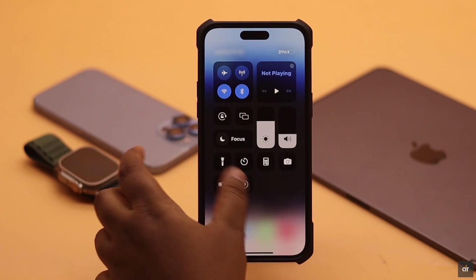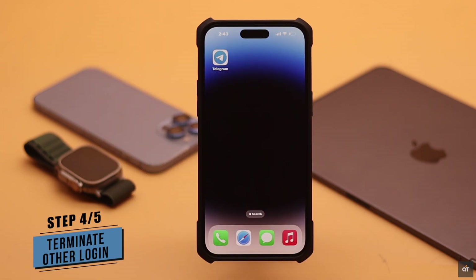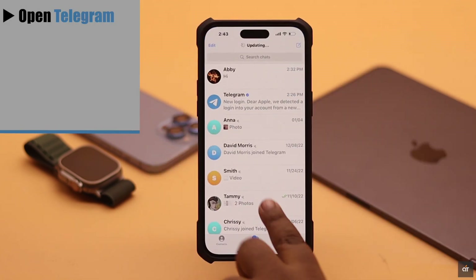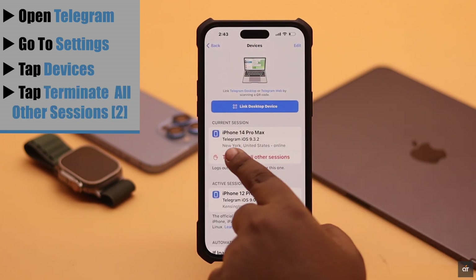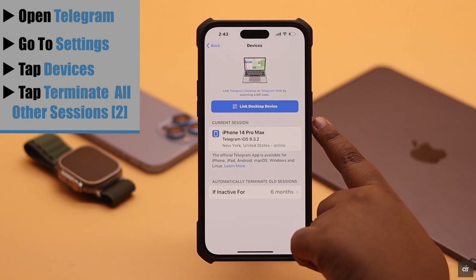If you're signed in with the same Telegram ID in multiple places, it can sometimes cause problems with notifications. Log out of all other sessions of Telegram. To do that, open Telegram, go to Settings, tap Devices, tap Terminate All Other Sessions, confirm by tapping Terminate All Other Sessions — and you will be active with only one account, which should fix the issue.